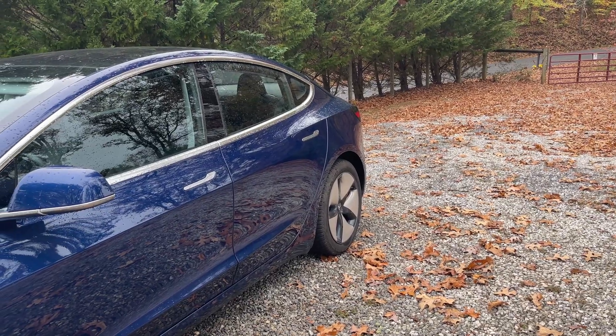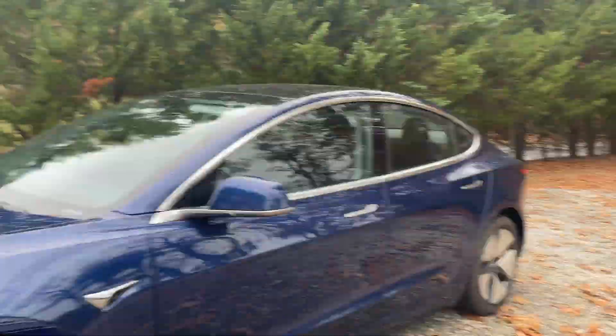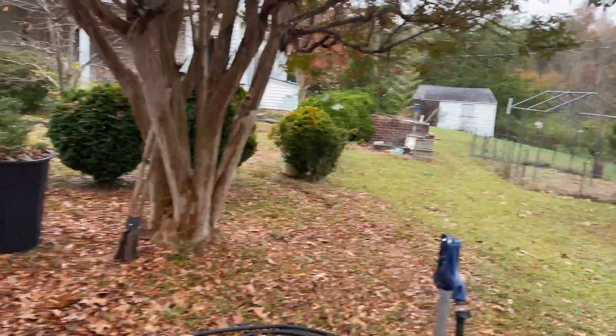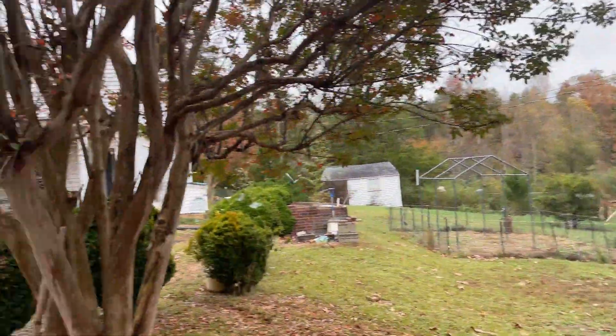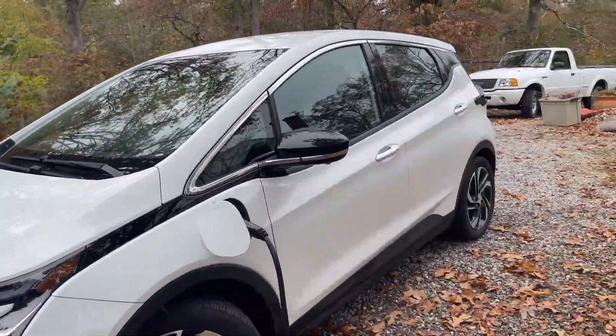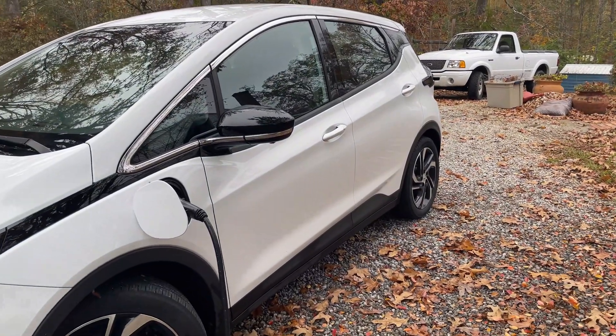We got a Model 3 from my son back in March of this year, and we use this Level 2 charger to charge both of them routinely. It's great — with the solar panels we have down in the pasture, we save a lot of money on gas and hassle. We go somewhere, come home, plug it in, and we're good to go.